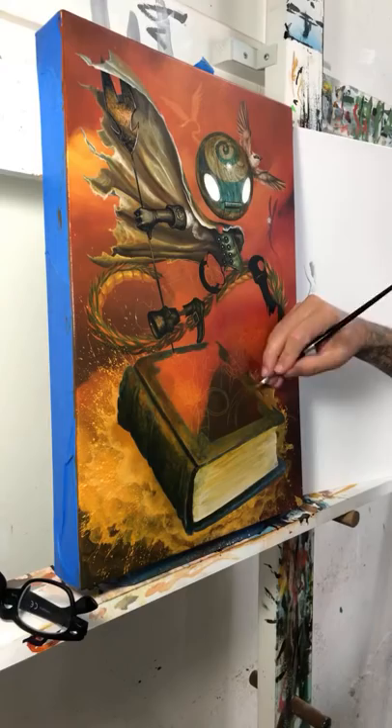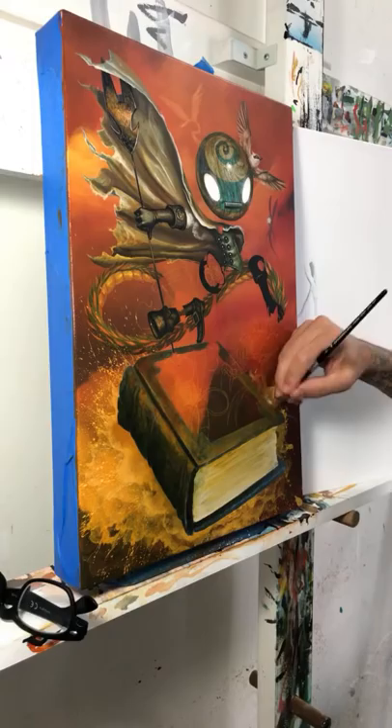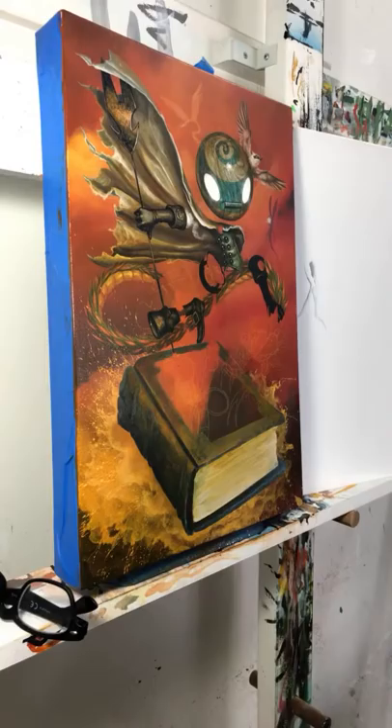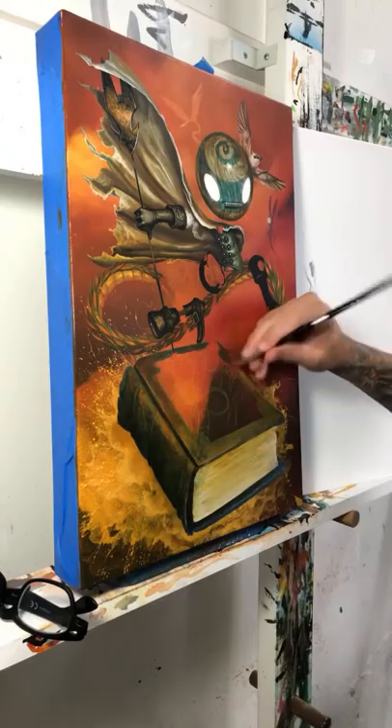Caleb asks: would you consider yourself a postmodernist? No. My genre is called pop surrealism and new contemporary — it used to be called lowbrow, but nobody really liked that term. Robert Williams coined the phrase lowbrow, meaning the juxtaposed school of art, which I pretty much fall under. He's one of my heroes. But a postmodernist — no, I would not consider myself that.